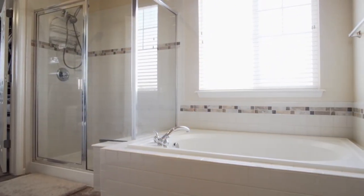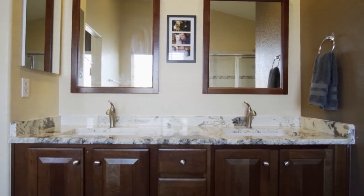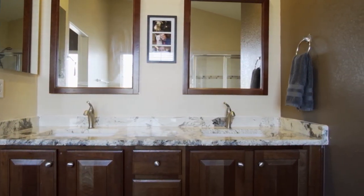Relax in the soaking tub or enjoy an efficient, stress-free morning using the double vanity sinks and large shower.